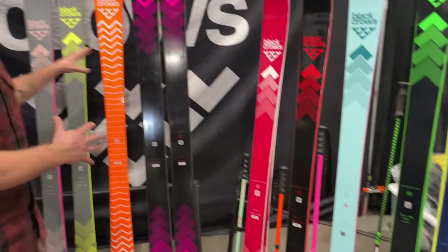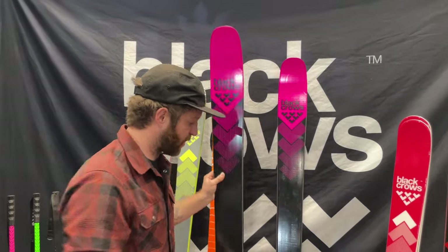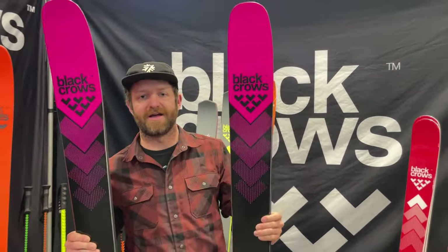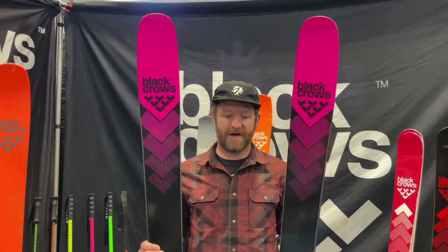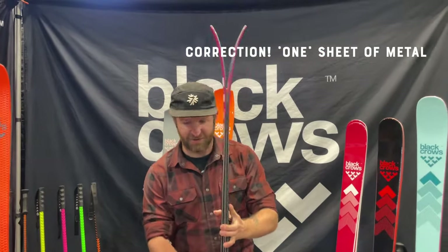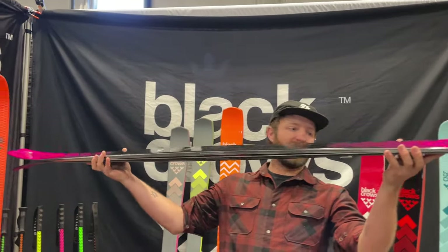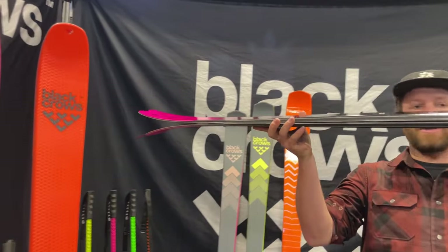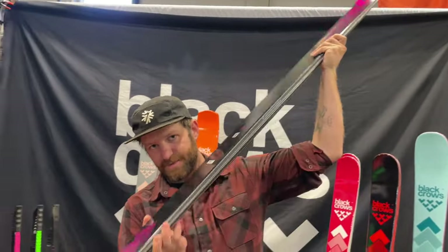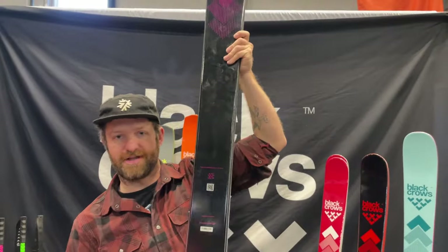And then in the back row here, we've got some of the new stuff. This is the brand new Corvus. The Corvus is Black Crow's original ski, so it's always been a bit of a cult favorite. The new version for 2025 — you've still got two sheets of metal, pretty aggressive charger. 110 underfoot with the new version, so a little wider. Very deep rocker lines and a really low-slung camber. A little more tail splay than that last version, and a directional tail shape.